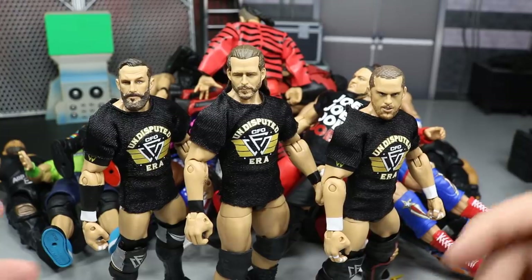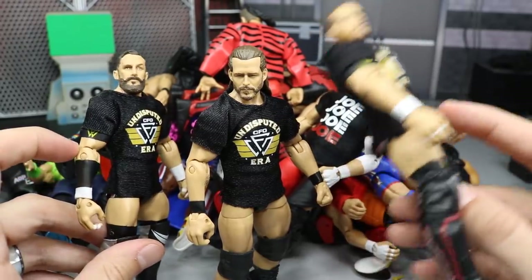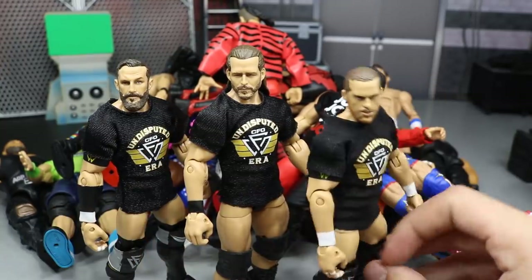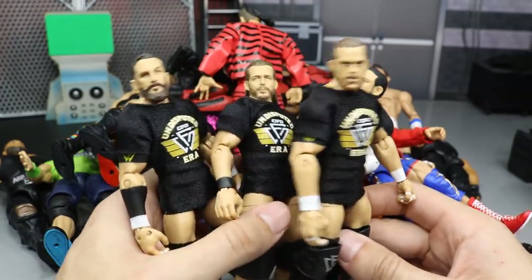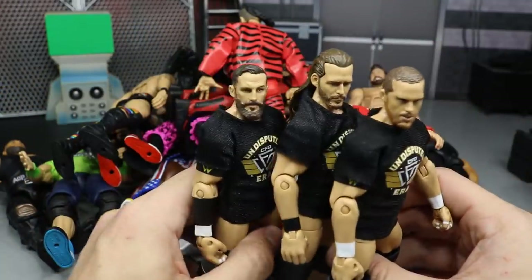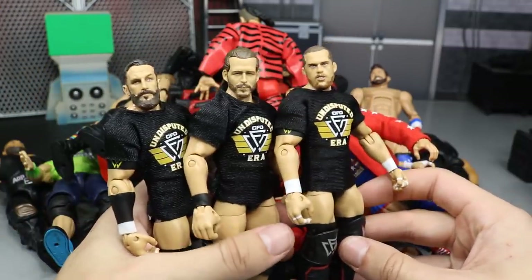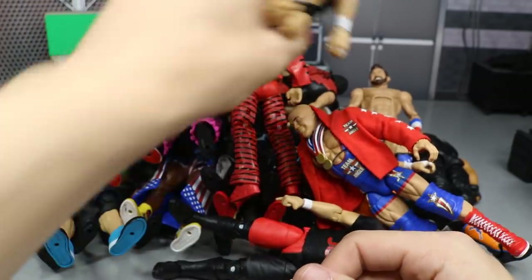You knew these guys would be included: the Elite Epic Moments Undisputed Era set. I did fix them up — added an armband to Bobby Fish and plan to add one to Adam Cole in the next action figure surgery. I fixed up the legs, but even without fixes they're beautiful. The head scans on all three are perfect, true effects look great, attires are nice. They're a bit small but still fantastic. They come with three cloth Undisputed Era t-shirts. You can't leave these out of the top figures of 2018.